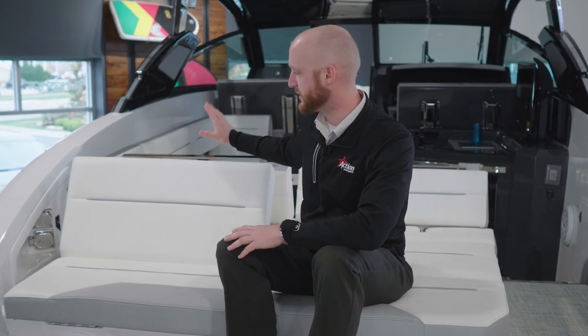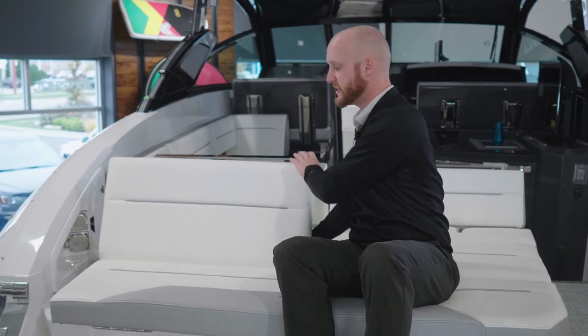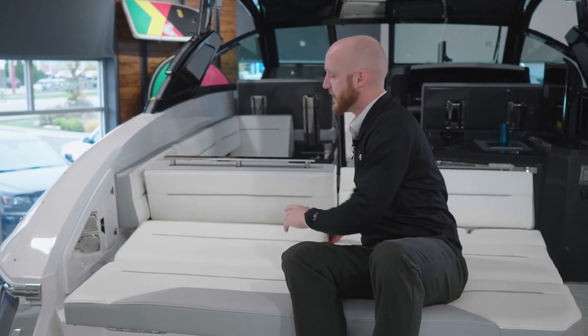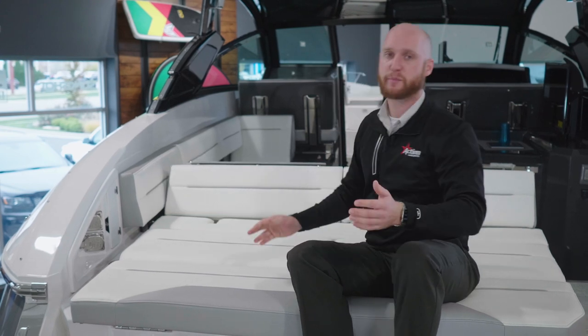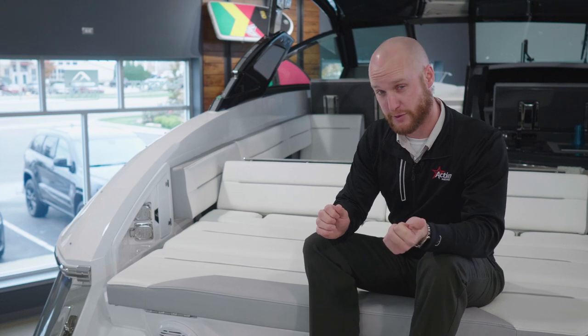We're on the sunpad of the A36 now. Let's talk about the seating. It's convertible — you can sit back-to-back with the people in the cockpit, or you can lay it flat and it's a very comfortable place to lounge and catch some rays. You'll find the shore power connections here as well. There are two 30-amp shore power connections, only necessary to use both if you want to run the grill and the air conditioning at the same time.